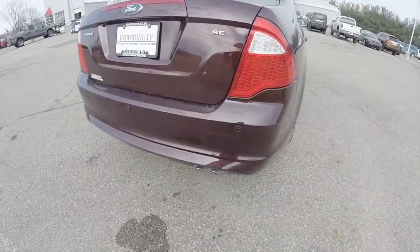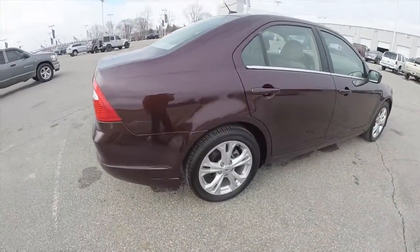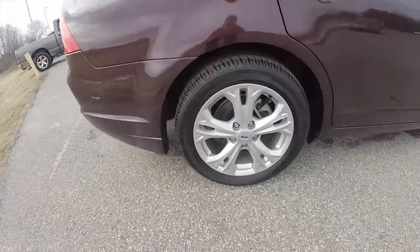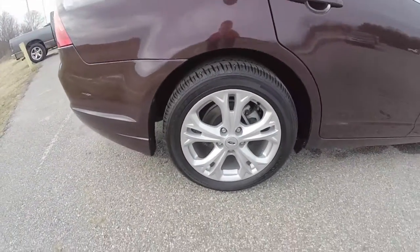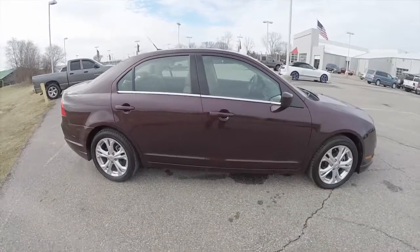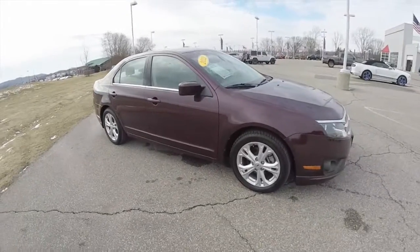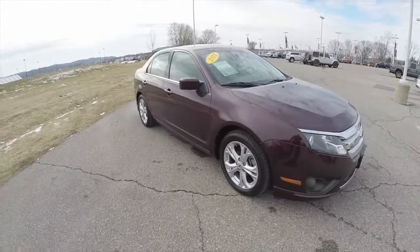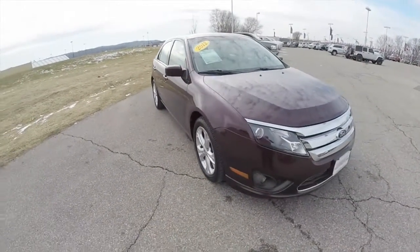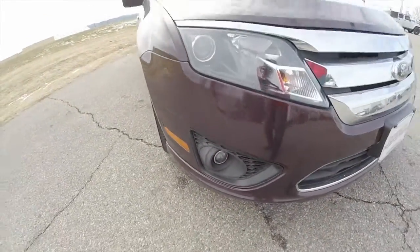This vehicle does have the rear parking sensors. It also has 17-inch painted aluminum wheels, Sirius XM satellite radio, and the sun and sync value package which includes a power sunroof and sync Bluetooth. It also has projector beam headlamps and projector beam fog lamps.